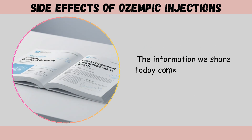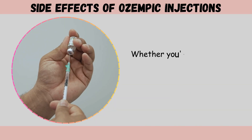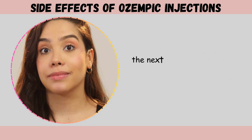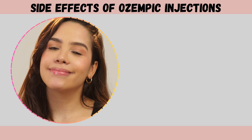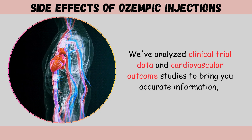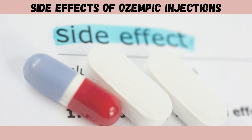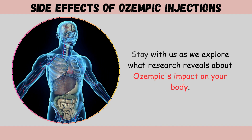The information we share today comes directly from peer-reviewed medical research. Whether you're considering Ozempic, currently using it, or supporting someone on this medication, the next several minutes will provide crucial insights backed by science. We've analyzed clinical trial data and cardiovascular outcome studies to bring you accurate information about seven documented side effects.